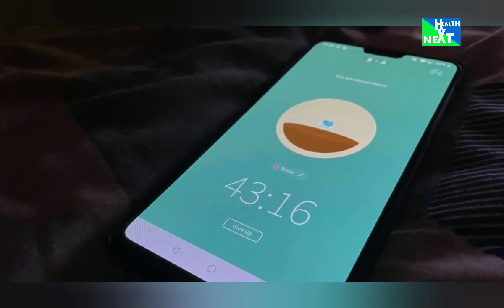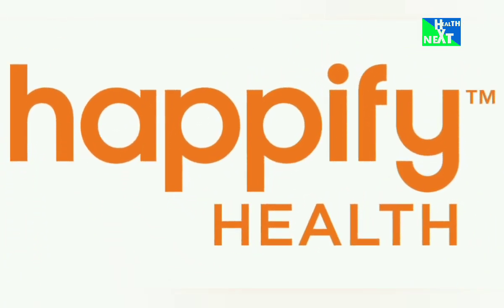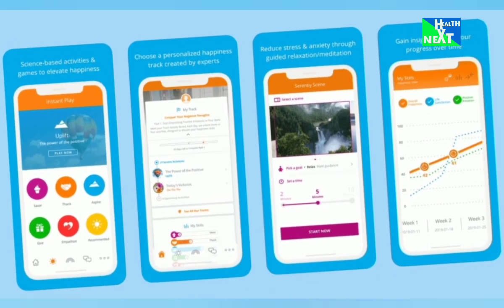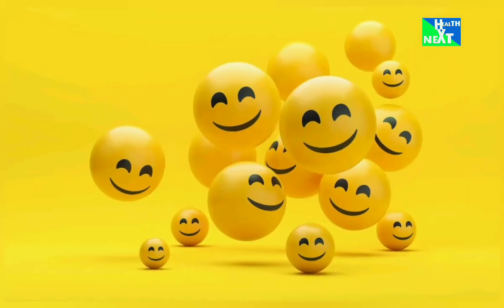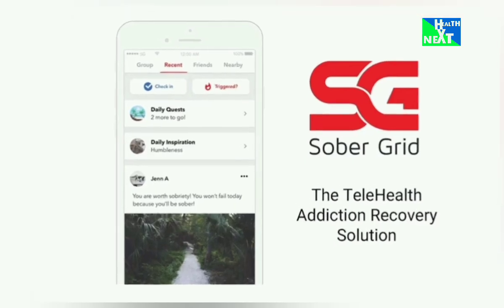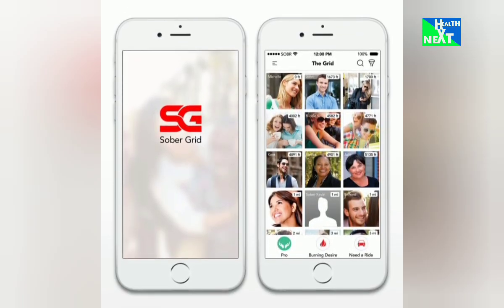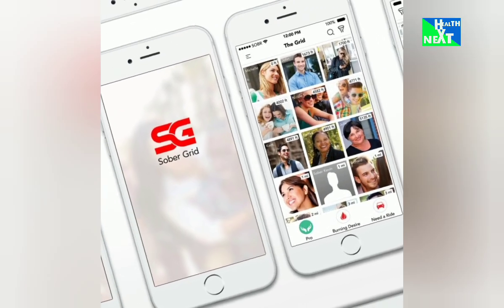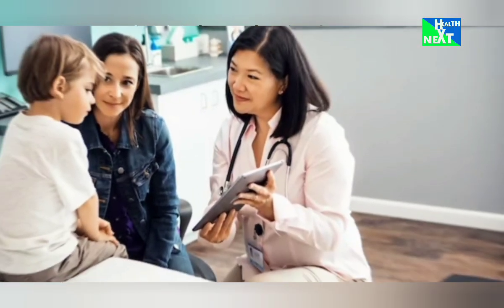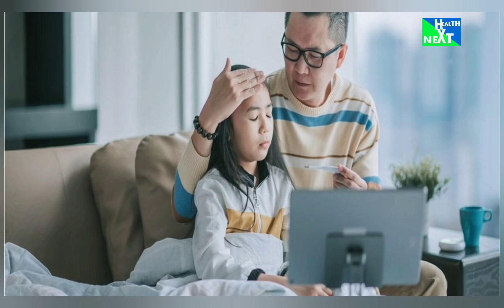Bonus round — here are two extra apps worth checking out. Happify uses evidence-based activities to combat negative thoughts and cultivate happiness, training your brain for optimism and boosting your overall well-being. Sober Grid connects you with a supportive community of recovering individuals and offers tools and resources to stay on track for those seeking support on their sobriety journey.